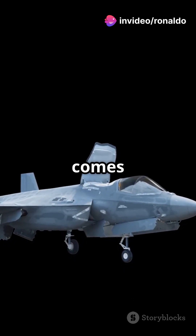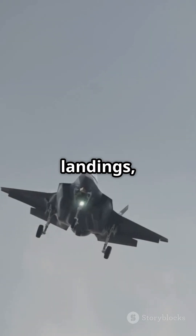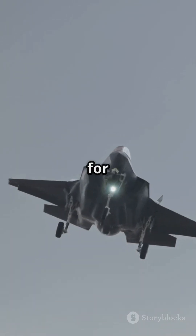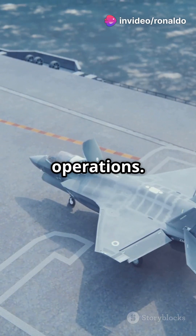The F-35 comes in three variants: the F-35A for conventional takeoffs and landings, the F-35B for short takeoffs and vertical landings, and the F-35C for carrier-based operations.